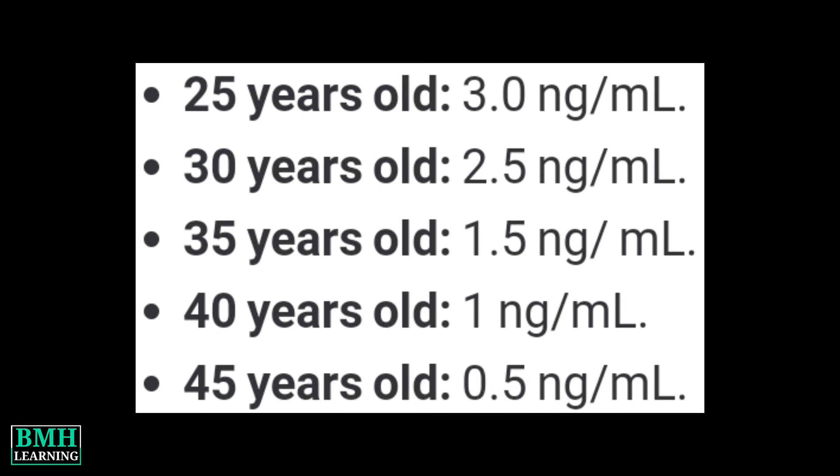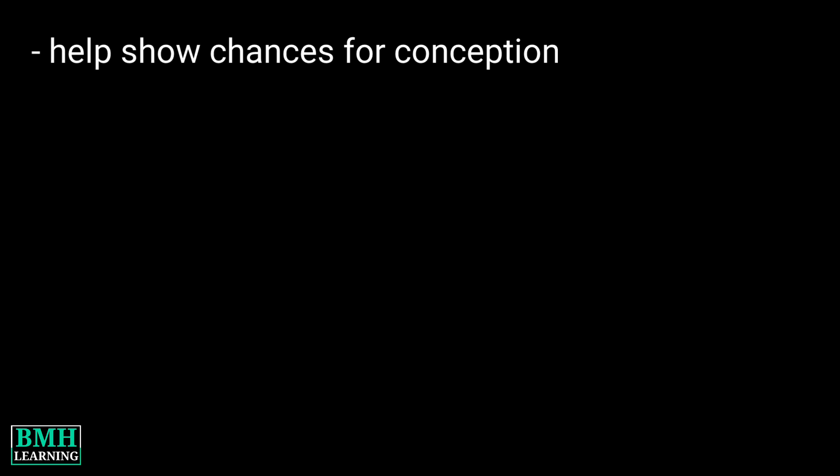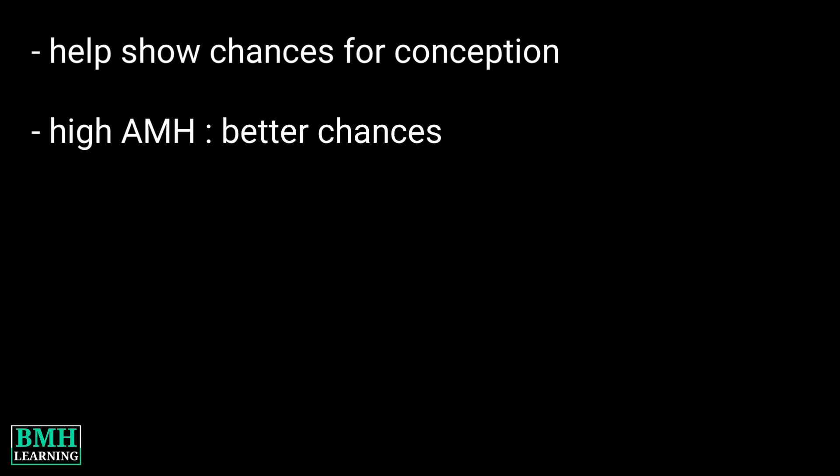For actual numbers, consider these estimates — follow the given chart. What do the results mean? If you are a woman trying to get pregnant, your results can help show what your chances are for conceiving. High levels of AMH can mean your chances are better.